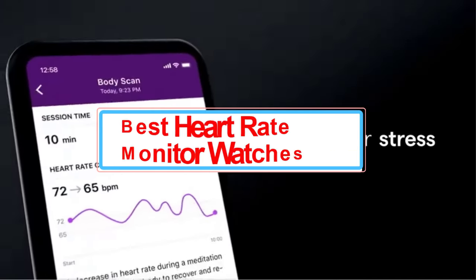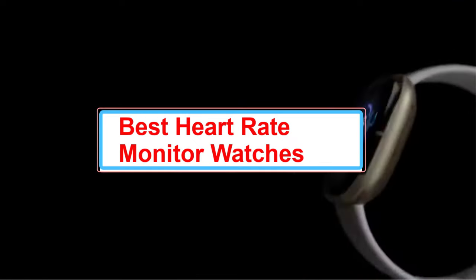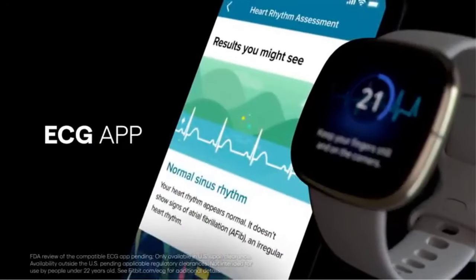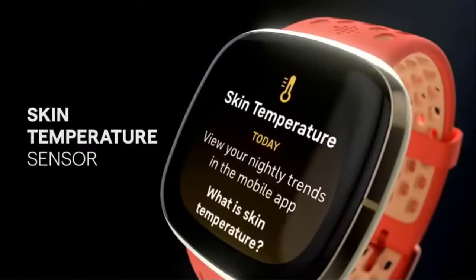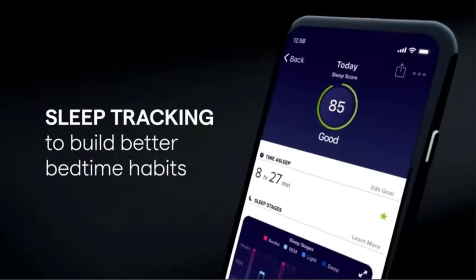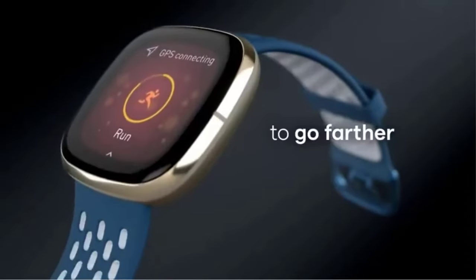From fitness enthusiasts to competitive athletes, heart rate monitor watches — sometimes referred to as smartwatches — are a popular accessory. Most offer a comprehensive picture of your health, with stress, sleep, and heart rate data. Many also track workout details or have GPS functions. Music streaming or longer battery life may be important features to consider, as well as sport-specific functions like tracking speed or distance if you plan to use the watch for more than just tracking heart rate.